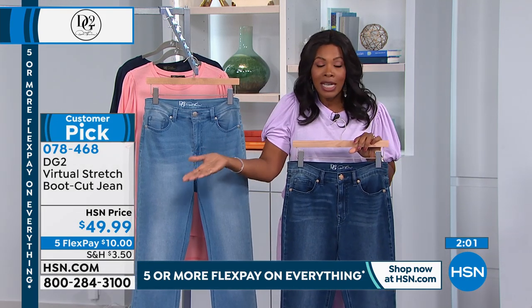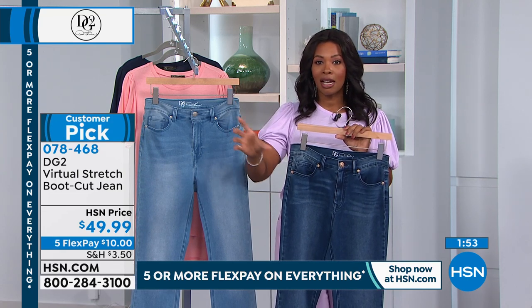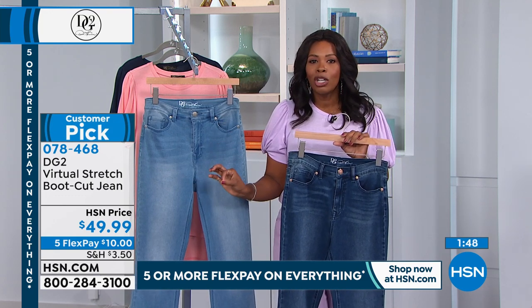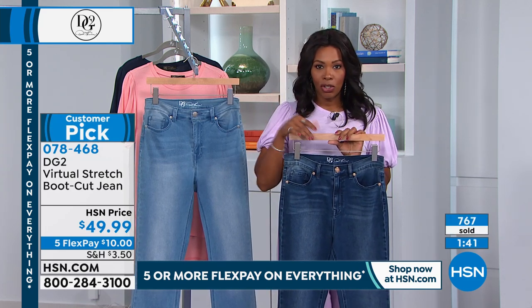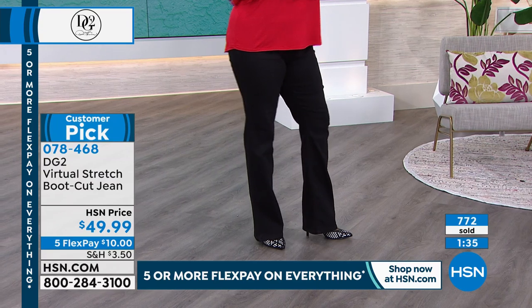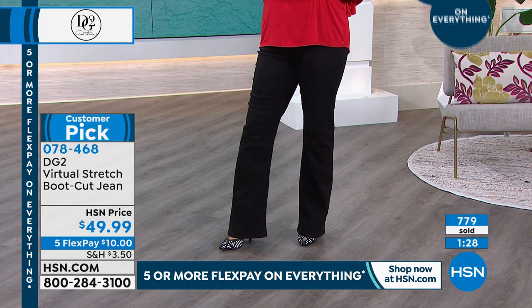I wouldn't be surprised if these cost more, but they don't. This is a regular HSN price — you'll go out to stores and find jeans that cost head and shoulders more than this and don't make you look near as good. Try them — get them home. Five flex of $10, sent straight to you. If they're not right, send them back. You've got a 90-day return policy right now at HSN because we don't want to add any more stress.